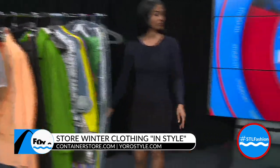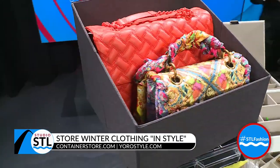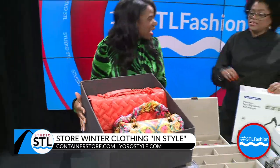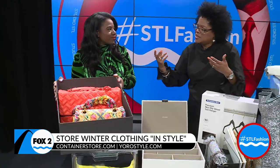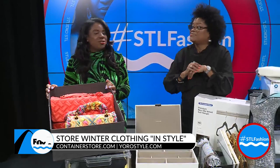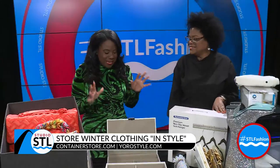Let's go back to the purses. This box here is collapsible, and you could put bags in it, socks, hats, and scarves. This box is very useful and versatile. Everything here is from the Container Store. Who knew getting organized would put you in such a good mood?